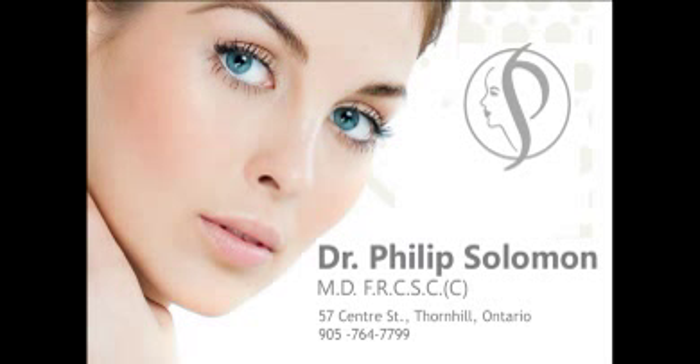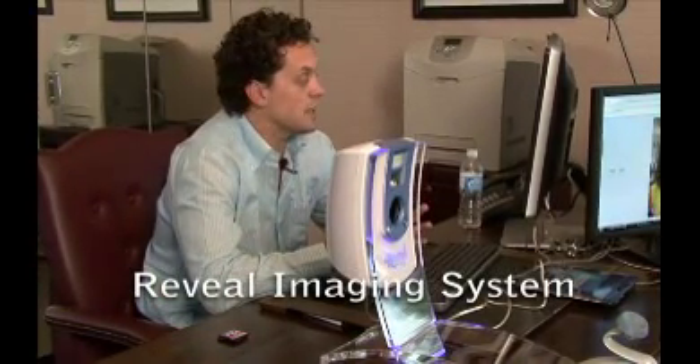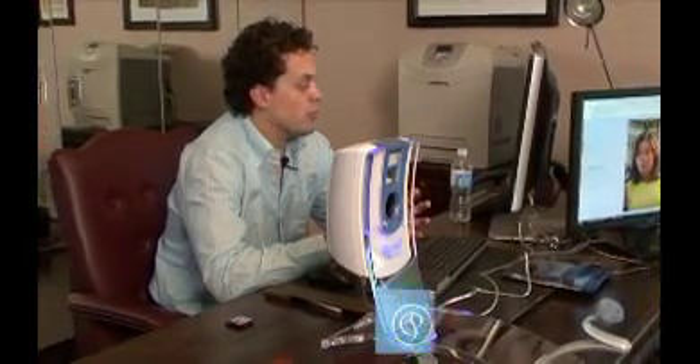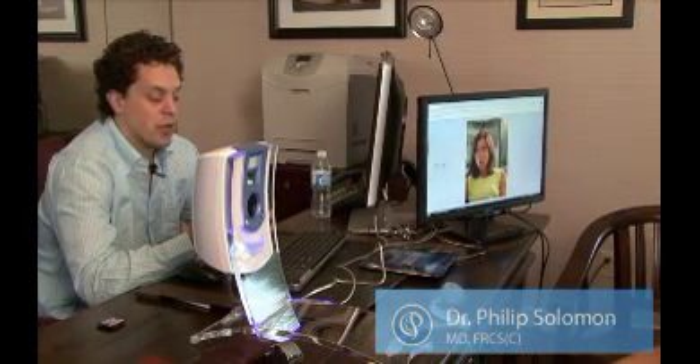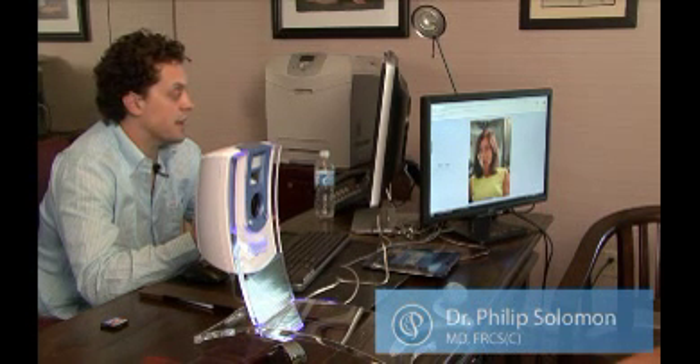This newer technology, part of the mirror system, is called Reveal. It allows us to take a patient's picture and bring out skin pathology such as dark marks resulting from sun damage, as well as hypervascularity, which also comes from aging and sun exposure.